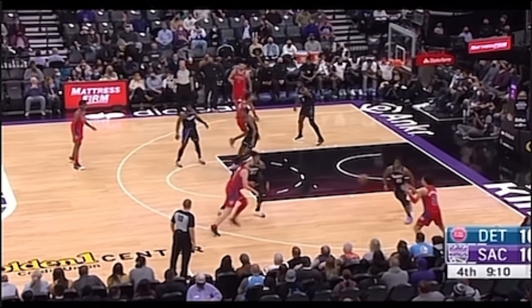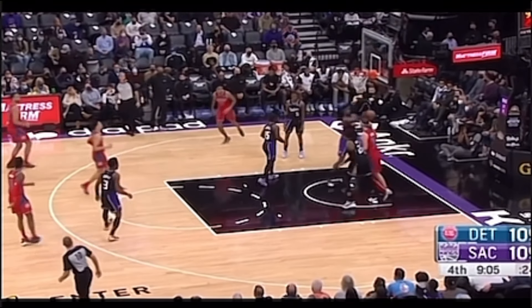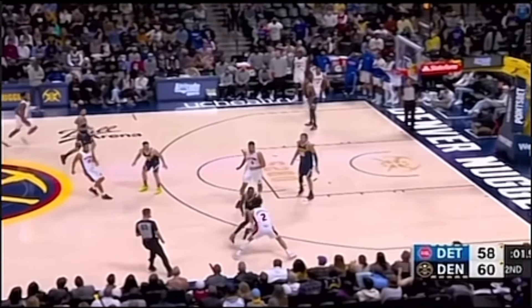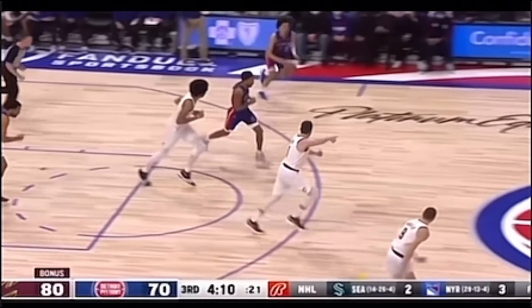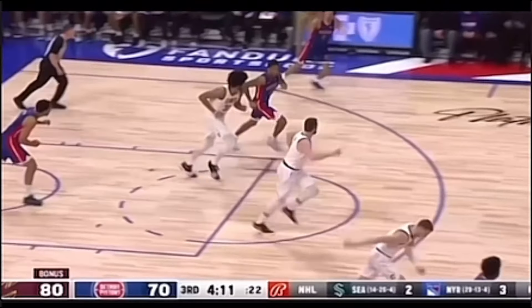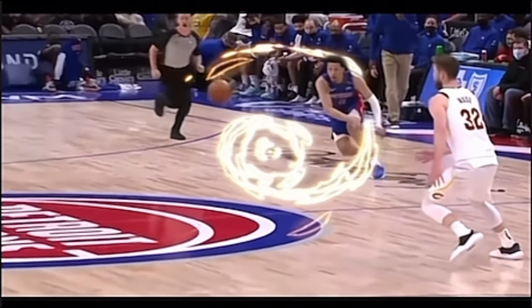Here, Cade uses swift movements to get into the paint and nails the pull-up jumper. Check out this sick buzzer beater to end the quarter. Shout out to his teammate for that assist. Here, he makes an amazing pass of his own to get the and-one assist. What a dime.